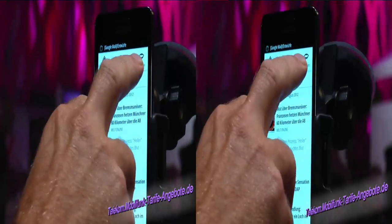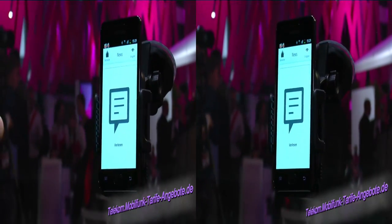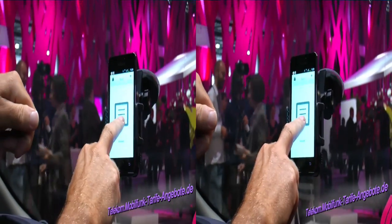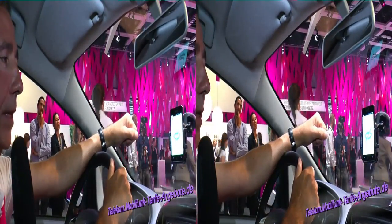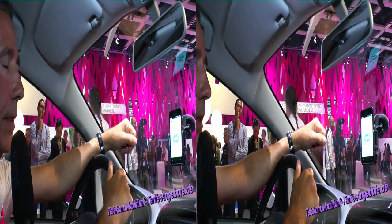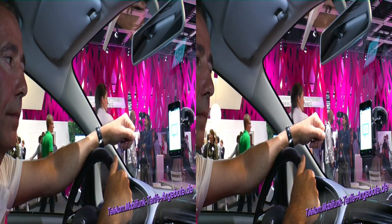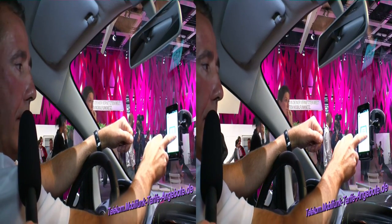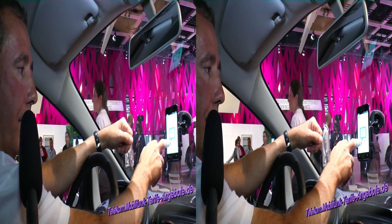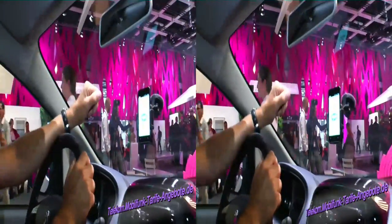Let's try reading that. We'll check the slide-in. Category: Headlines — 'Wut über Bremsmanöver Franzosen Helzen Münchner 60 km über die A8.' With a simple gesture — in this case a long press on the touchscreen — I can stop the reading and focus fully on traffic in a driving situation. When I'm in a more relaxed situation, I can resume the reading.